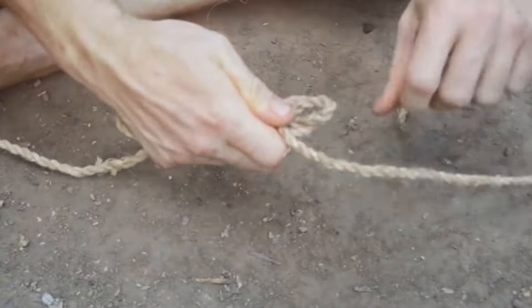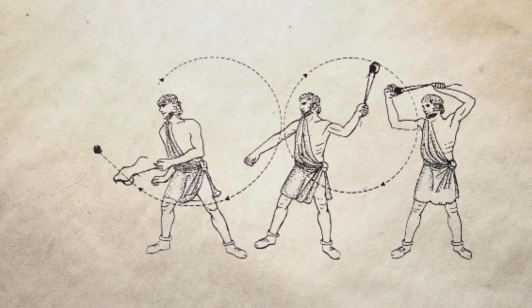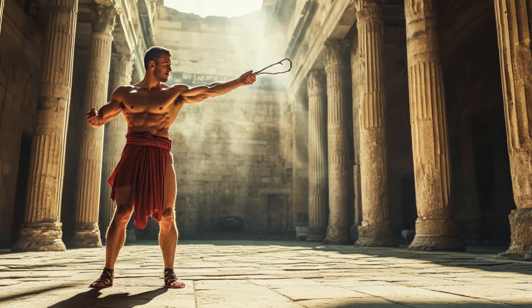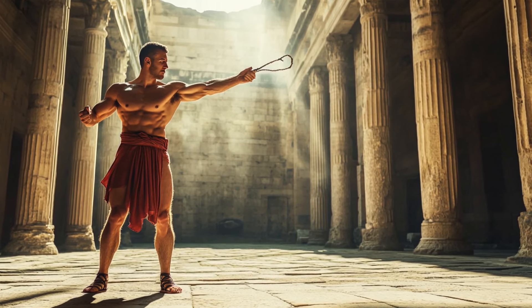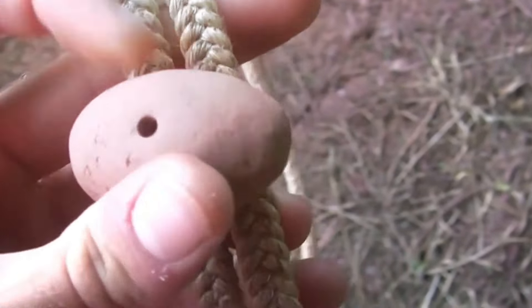The sling is comprised of two sections of rope connected to a pouch where the ammunition is stored. The person puts a finger in one of the loops at the end of the rope and holds the bag at the other end with the remaining fingers. With their free hand, they start swinging the sling around in a circle, next to or above their head. When the right time comes, they release the bag, throwing the projectile out of the sling in a more or less flat arc.